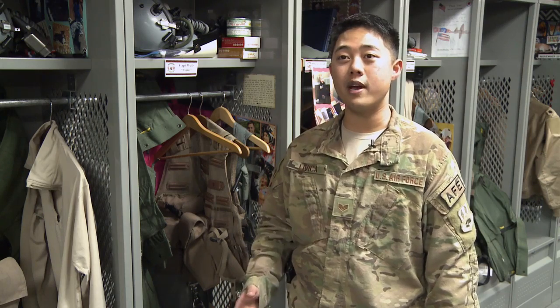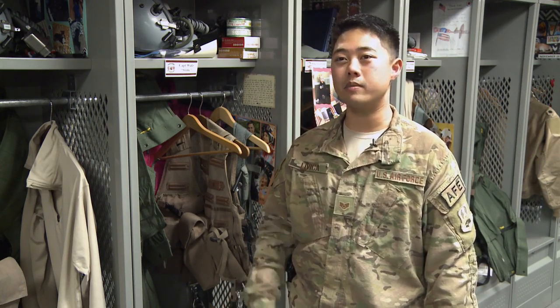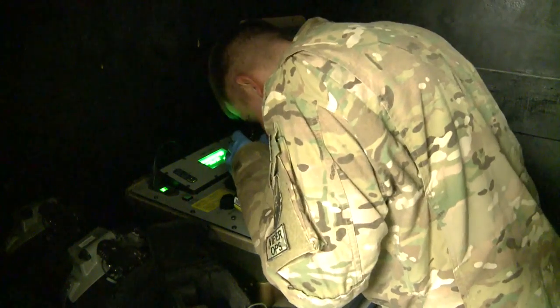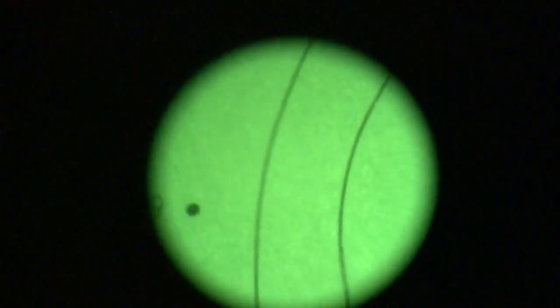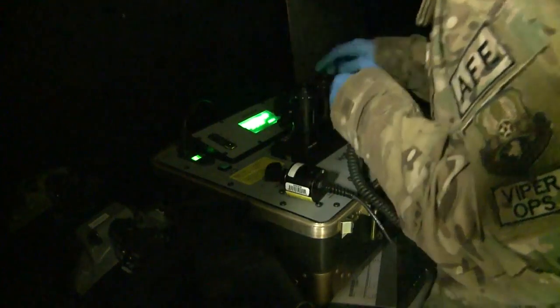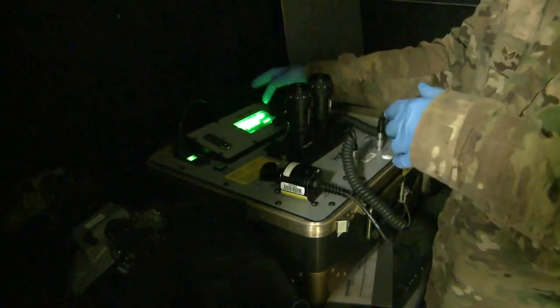With these guys meeting the ground commander's intent and putting bombs on target is very awesome to see. One thing I think is very crucial about our job is it plays a big role in the fight we perform here out at Bagram. We still have a job that we perform that gets these guys off the ground every single day.